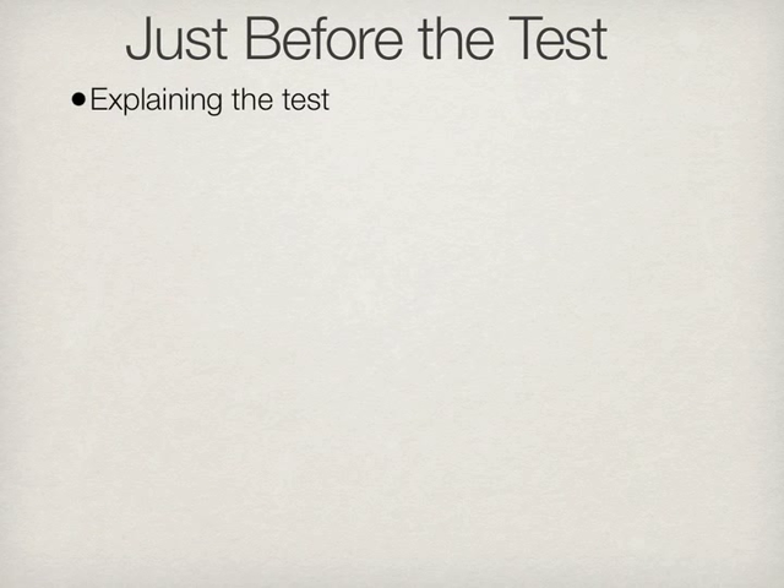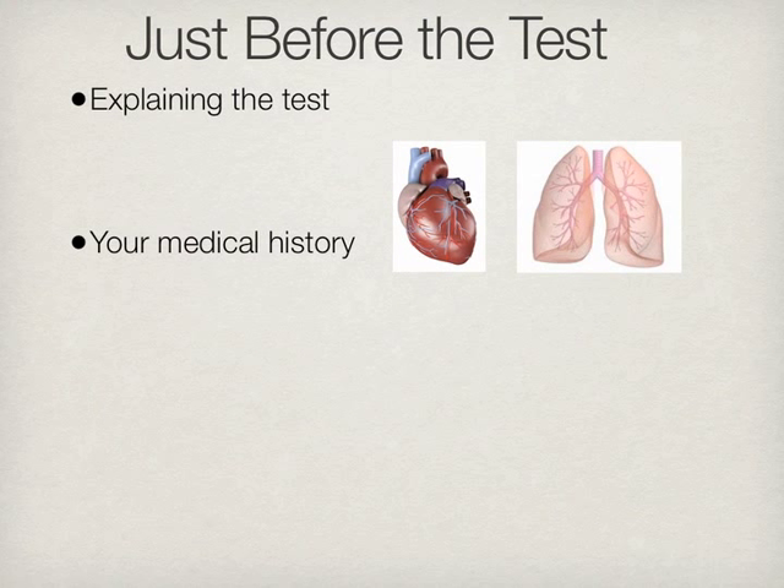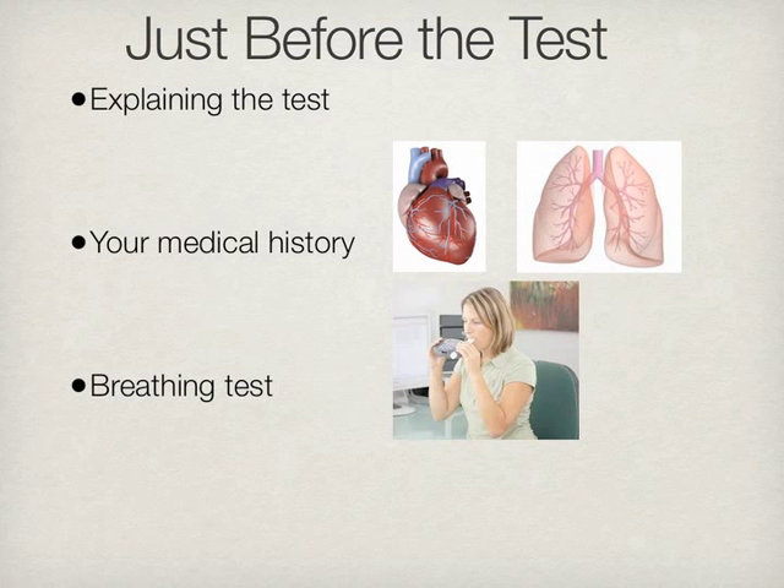Once in the examination room, the physiologist will explain the test to you. You will then be asked a series of questions on your heart and lungs. The physiologist will ask you to blow into a machine that measures your breath. Then the physiologist will measure your blood by pricking your finger.